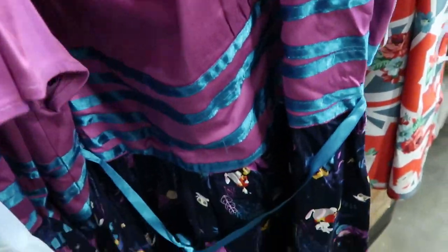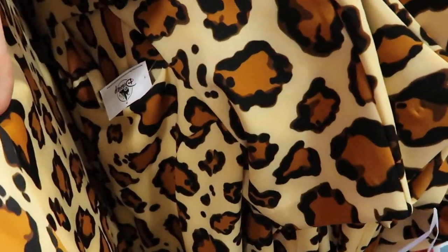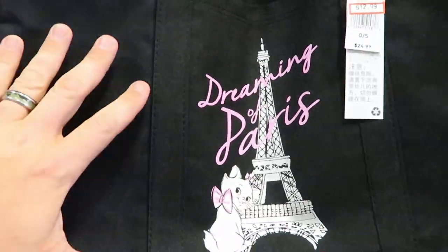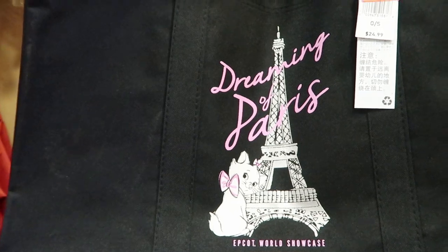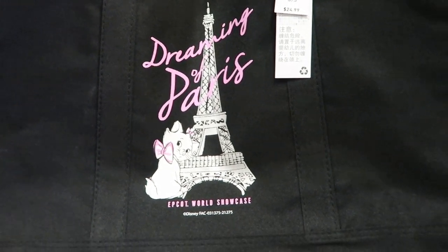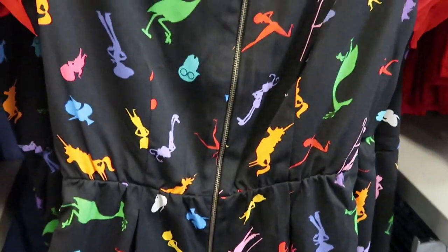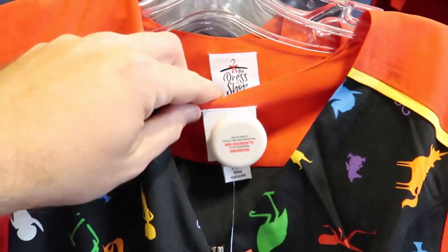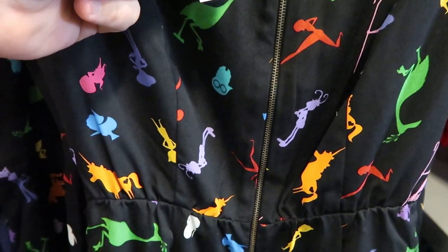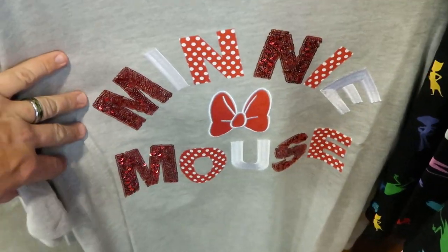They even have some dresses from Her Universe at $55.99, originally $128, with quite a good selection. In the 'Dreaming of Paris' collection, this tote bag from the Epcot World Showcase is $12.99, originally $24.99. Also looks like this is new — I don't remember seeing this before — it's part of the Disney Dress Shop at $55.99, originally $128.